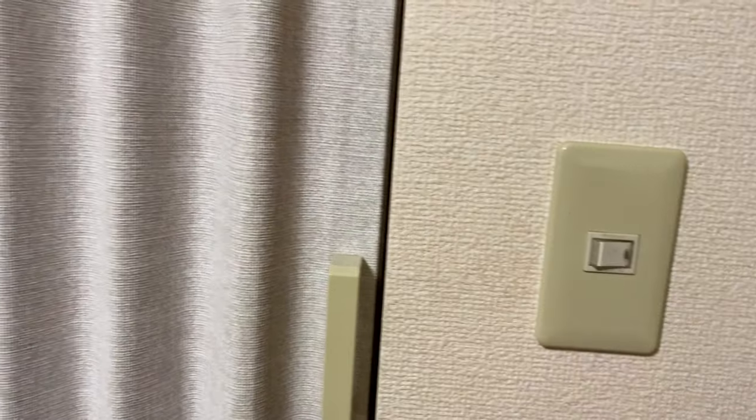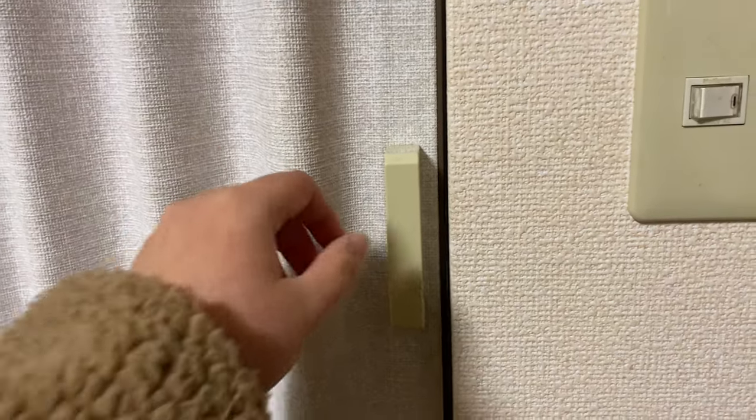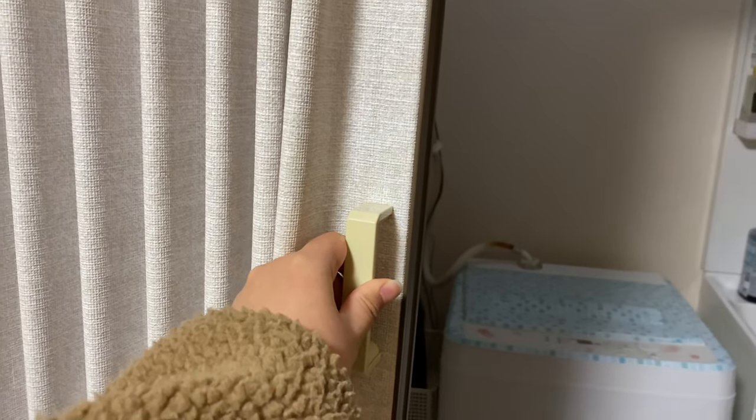Next is our bathroom. When we were first checking this house before we signed the lease, I was like, what is this door? To be honest, I've never seen anything like this in Japan before. Apparently it's an old style — I think old houses have this. But regardless of the age, it's still nice.